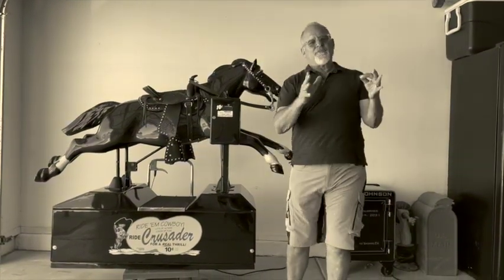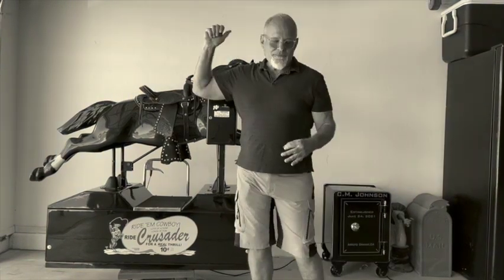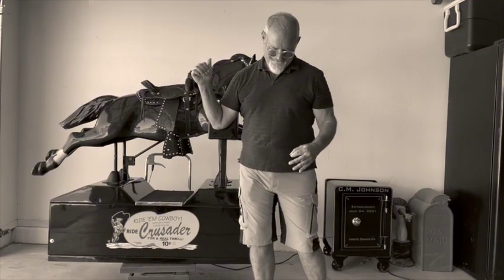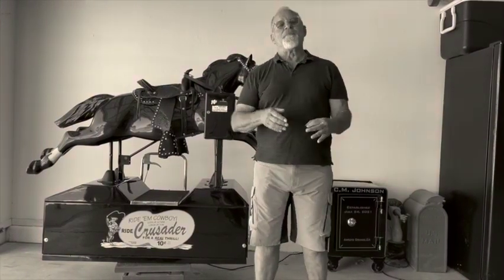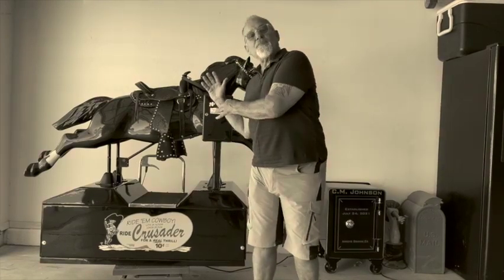Ten cents, sign machine on, thing works perfect. What we like about these horses and the people that buy from us — basically it's from the 1950s, it's a beautiful piece of art that you also can ride.